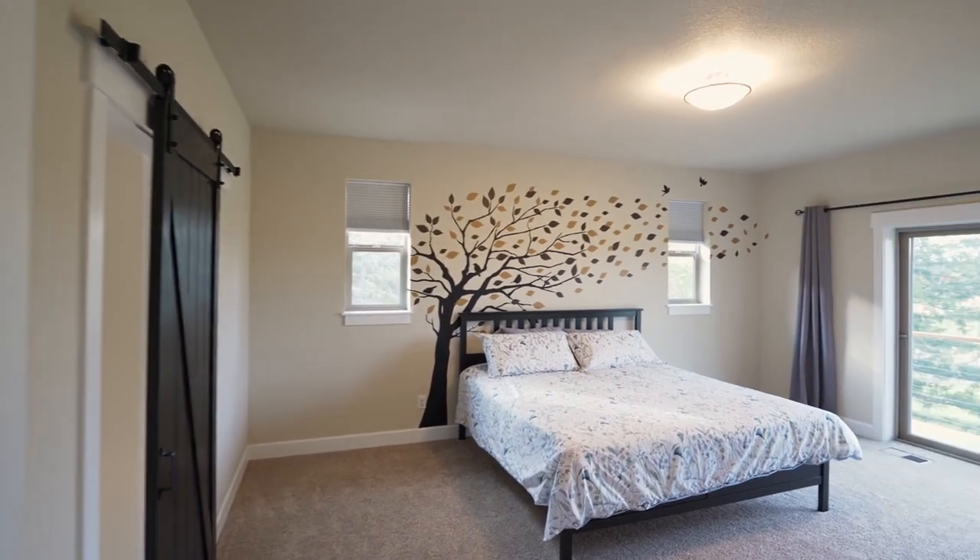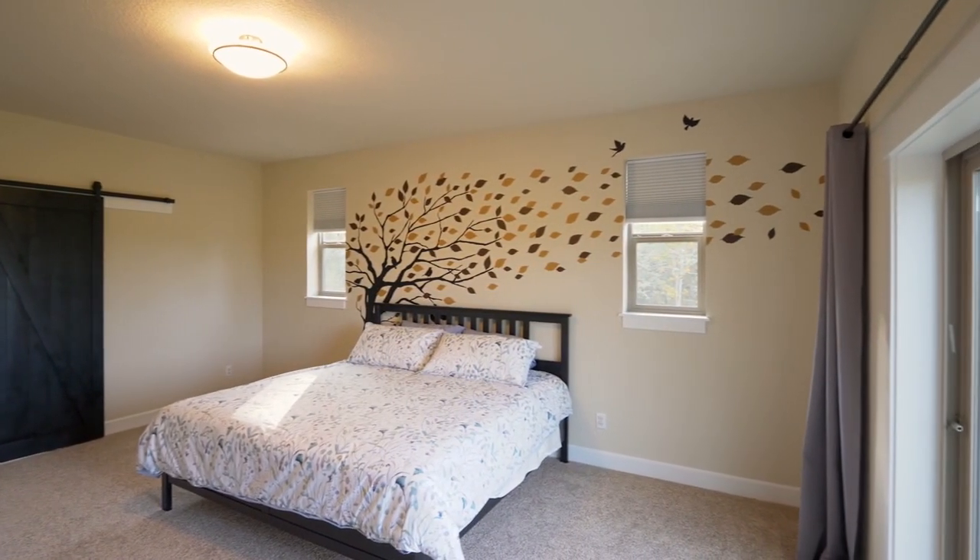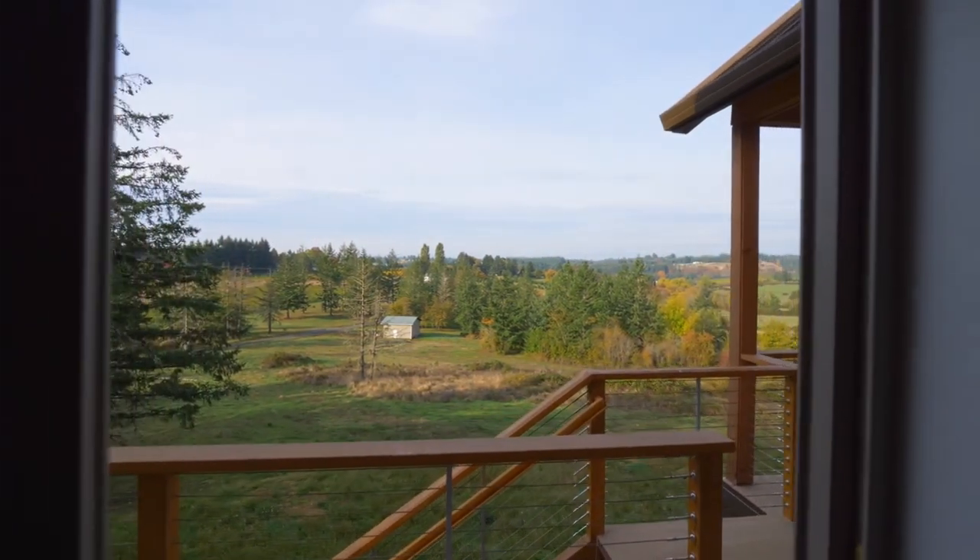The roomy master suite with a barn door has plenty of natural light with access to the deck and beautiful views.